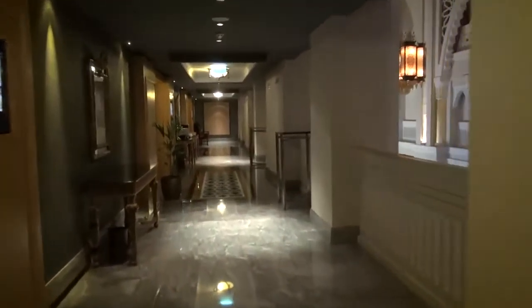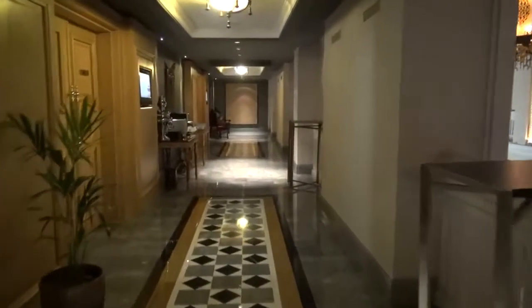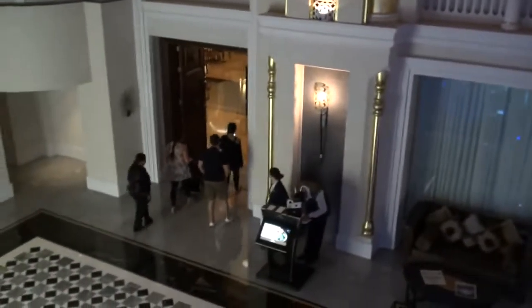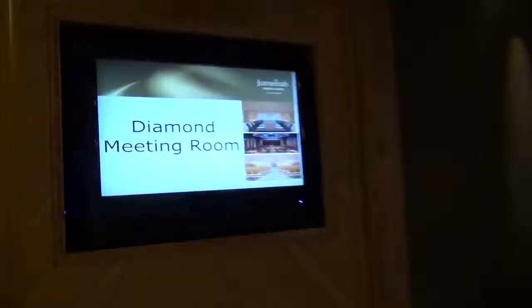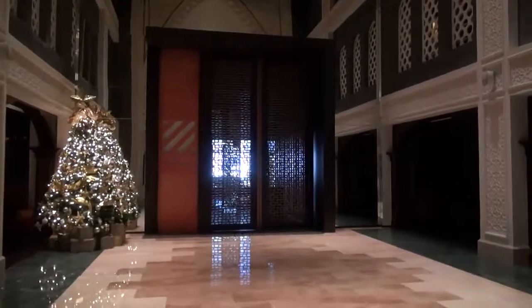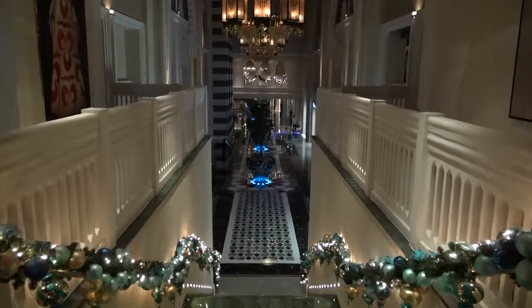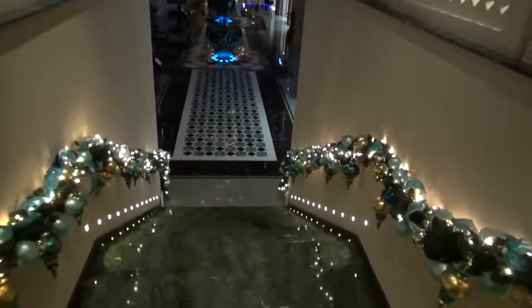How do you say it? Jumeirah Sabil Saray — all right, I'll remember that. Walking along this corridor then taking the stairs down. Various meeting rooms here — Turquoise Meeting, Diamond. Here's the hotel key card — looks like that on one side, says Sabil Saray. That looks like a steakhouse — another Christmas tree — it's called the Rib Room. That's the steakhouse. Let's go downstairs to the main lobby.